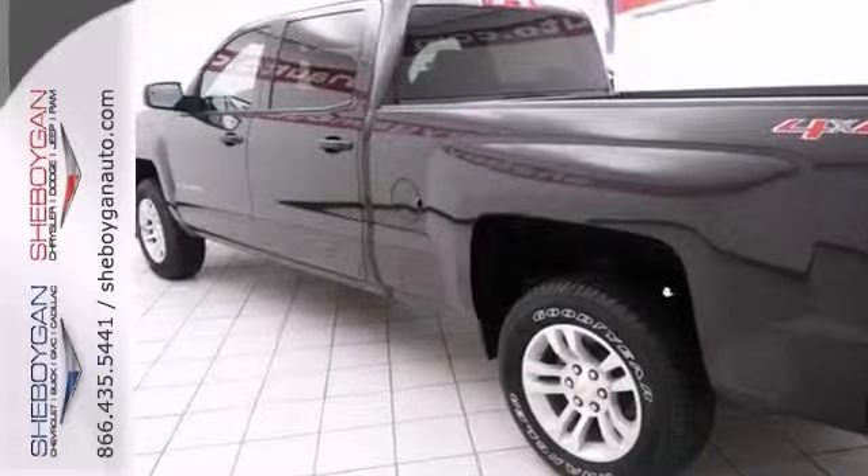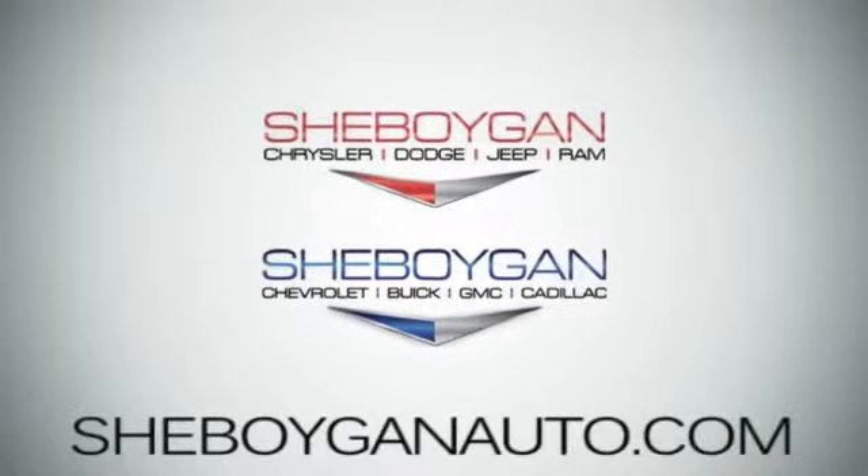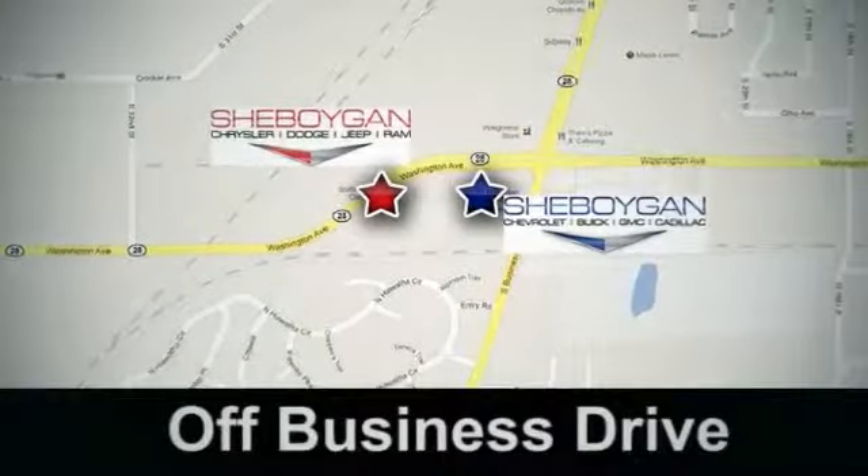Come in for a test drive. Come see us today — Sheboygan Auto, eight brands in one location, off Business Drive in Sheboygan, Wisconsin.